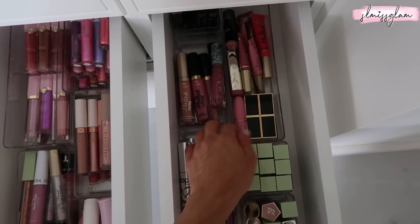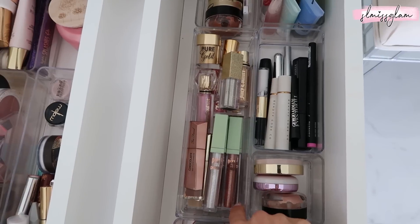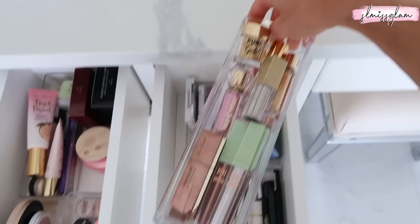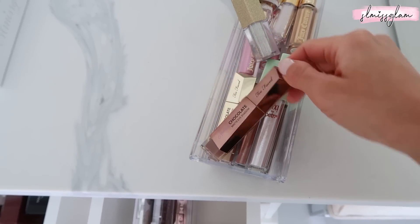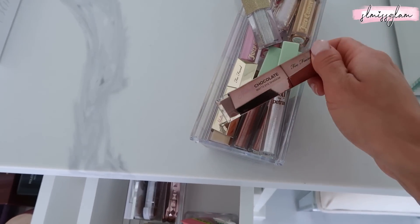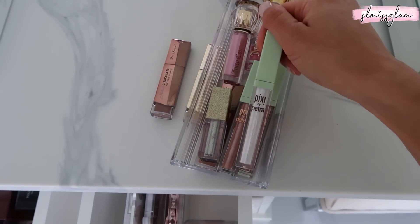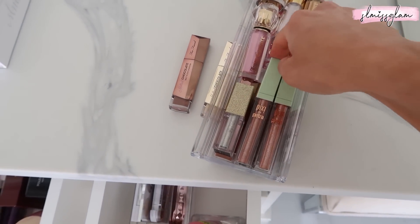So the way I organized this part here, I put all of my liquid eyeshadows in this container - this is actually the only container that's not the same as the rest, it's just from the dollar store. I have a lot of the Too Faced new matte shadows, which I actually haven't tried yet - I've got a few shades. And then also these Pixie Fairy shadows - they're so pigmented, I have a few shades of those.